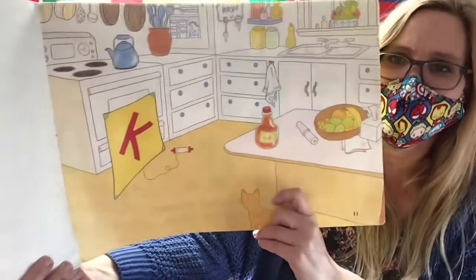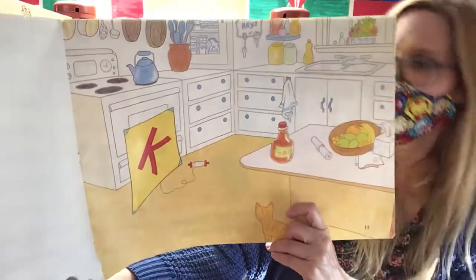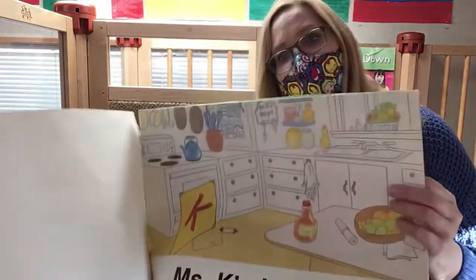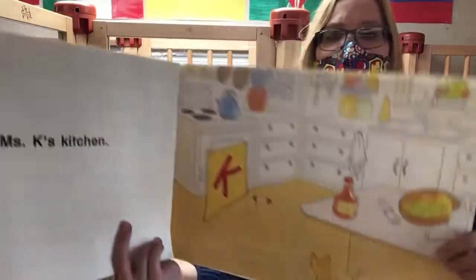This is Ms. K's kitchen. Hey, that's the same as on the title page — Ms. K's kitchen.